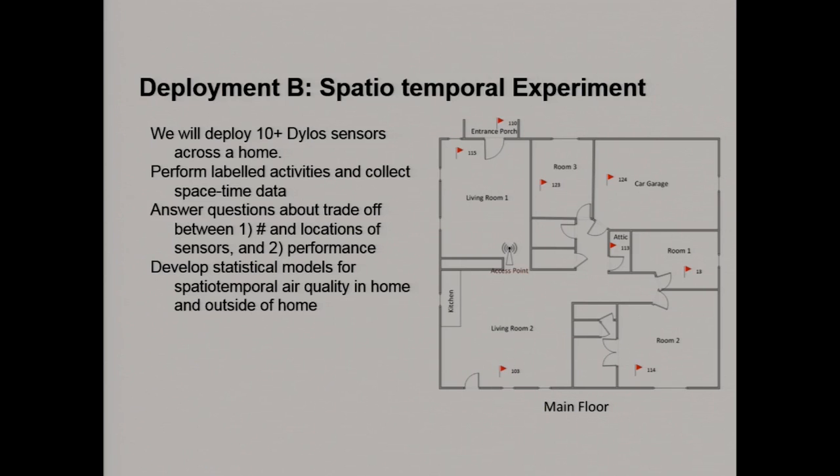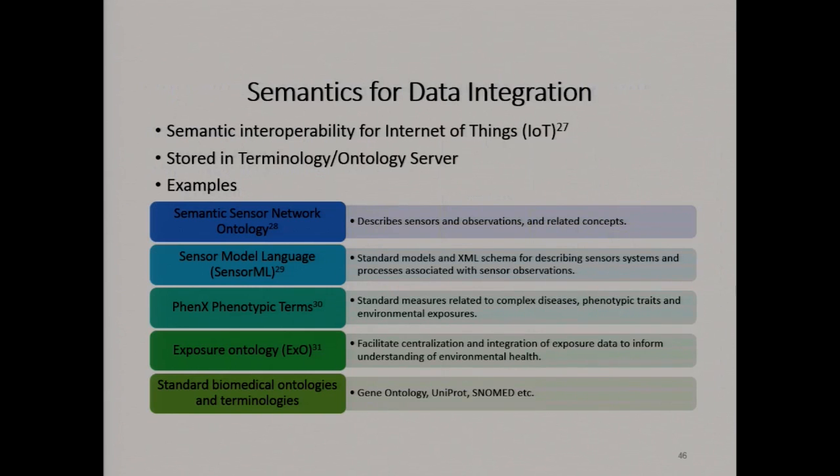We have demonstrated on a small scale some of our ability to do this linkage. We linked EPA data with clinical data from the University Hospital and demonstrated our ability to identify different kinds of cohorts. We have experiments happening on an ongoing basis — we have 10 to 12 dial-up sensors across a home, then have one person intentionally burn a piece of toast in the kitchen to map out air flow across the home. We also have groups looking at semantic interoperability issues. The Internet of Things is a hugely flexible platform — so flexible that it's almost not standardized — so we have to think about how to create semantic interoperability.